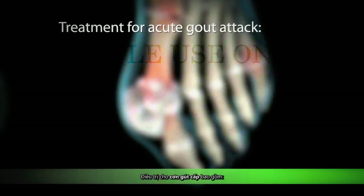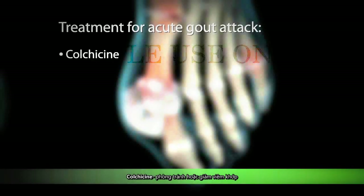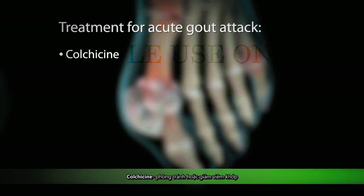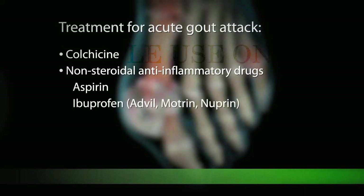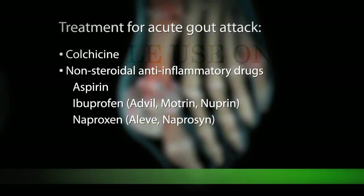Treatment for acute gout attacks includes colchicine to prevent or reduce joint inflammation, non-steroidal anti-inflammatory drugs to reduce pain and inflammation, including aspirin, ibuprofen such as Advil, Motrin, and Nuprin, naproxen such as Aleve and Naproxen, and steroid drugs such as prednisone.